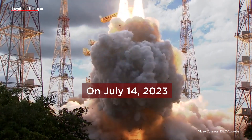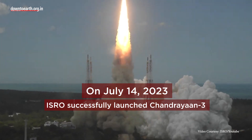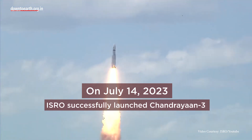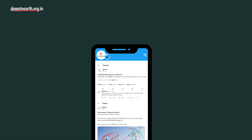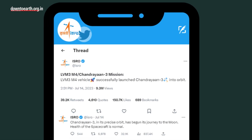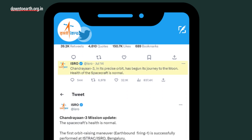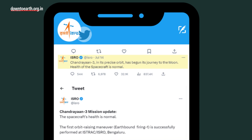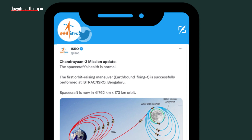On July 14, 2023, the Indian Space Research Organization successfully launched Chandrayaan-3 from the Satish Dhawan Space Center in Shri Harikota. Chandrayaan-3 in its precise orbit has begun its journey to the moon. The health of the spacecraft is normal, ISRO wrote on Twitter. On July 17, 2023, ISRO provided an update saying that the spacecraft's health is normal and the first orbit raising maneuver has been performed successfully.